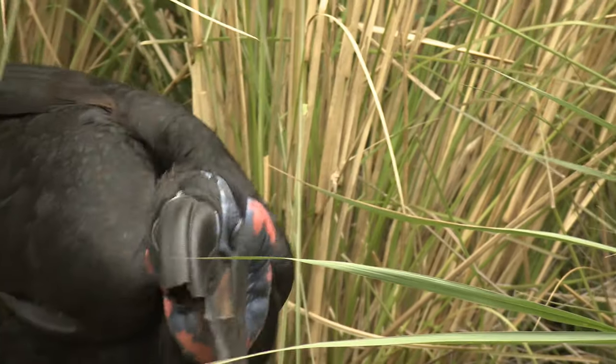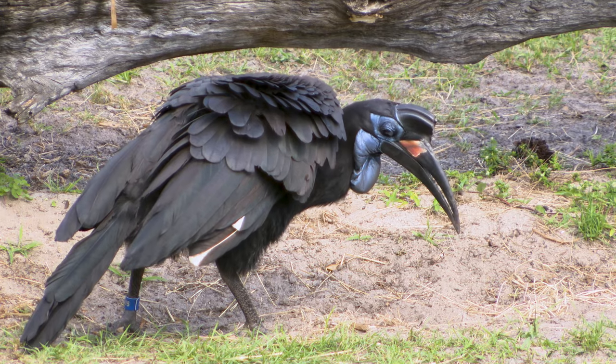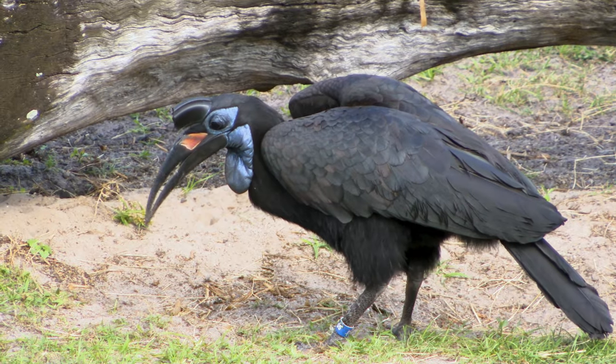The throat of a northern ground hornbill has an air sac like a small balloon. Girls have a blue one and boys have a red one that they like to puff up to attract the ladies.